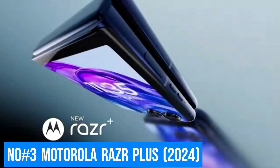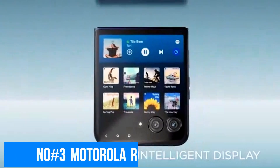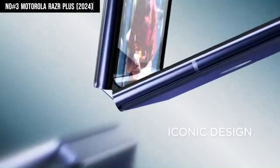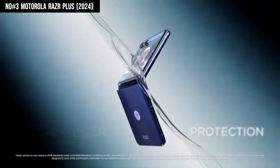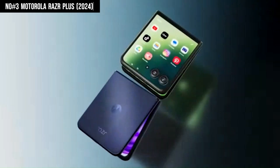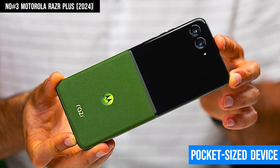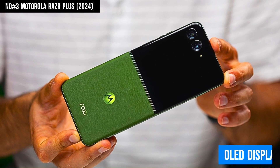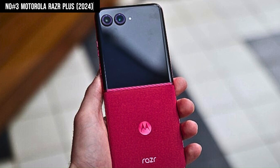Number 3: Motorola Razr Plus. The Motorola Razr Plus 2024 is a stunning blend of iconic design and modern technology, making it a must-have for those seeking a premium smartphone experience. Its innovative foldable design allows it to transform from a compact, pocket-sized device to a full-size smartphone with a vibrant OLED display, offering both convenience and visual excellence.